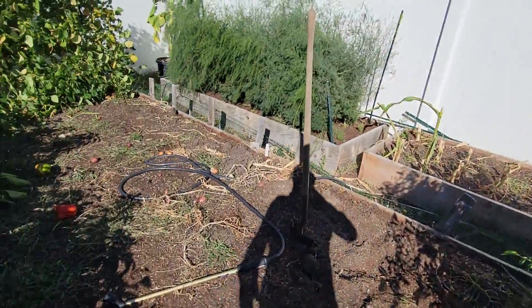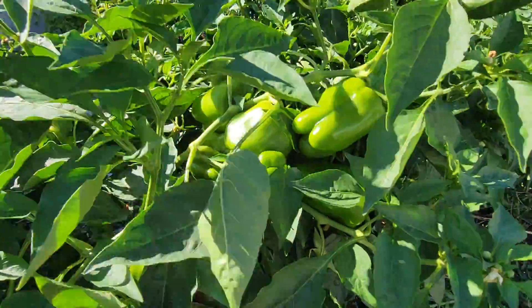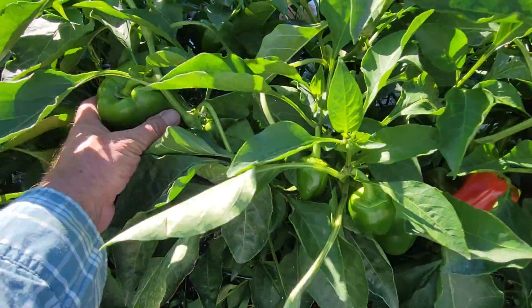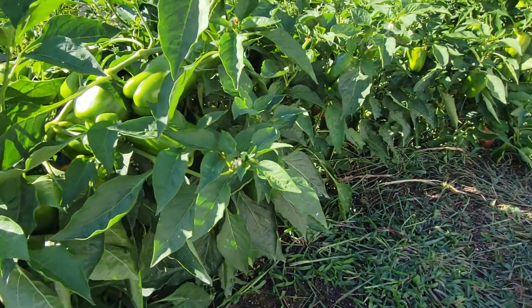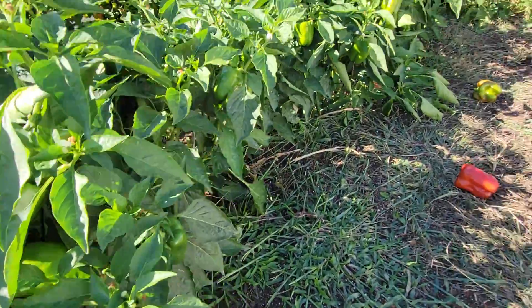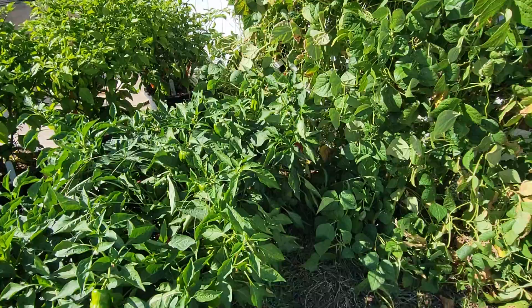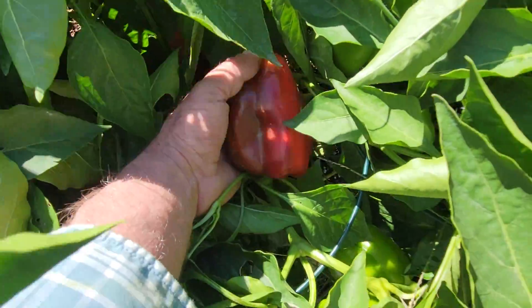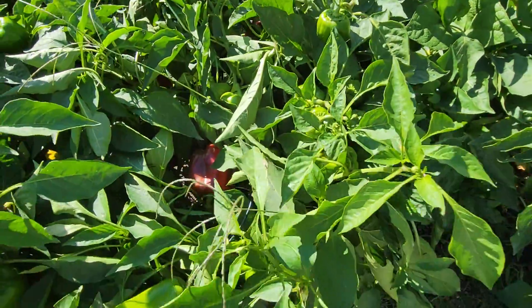Bell peppers — outstanding, awesome year. Dozens and dozens and dozens of them, and look at all the dozens still in here. Several are getting red. I don't know if they're gonna make it — it could theoretically start snowing or freezing any day. I want to get all these pulled before that happens. There's another nice red one — look at that beauty! And I've got a million little ones up top.